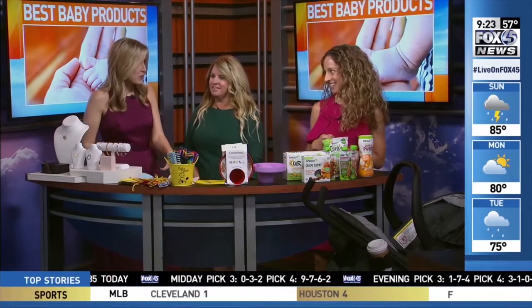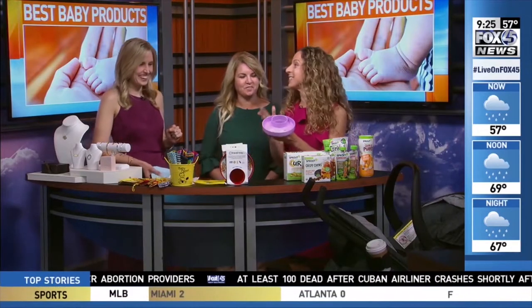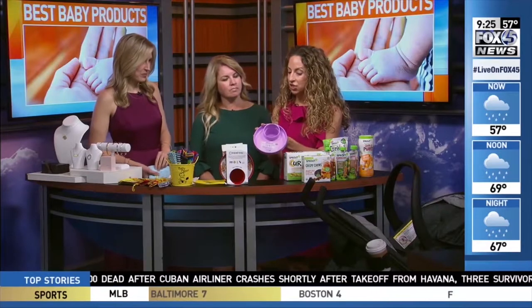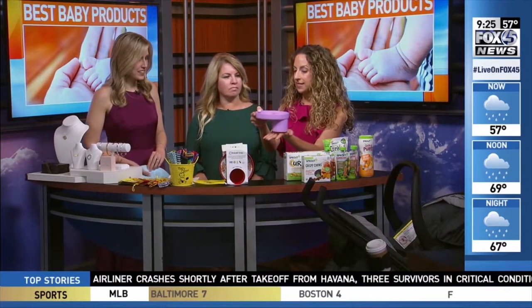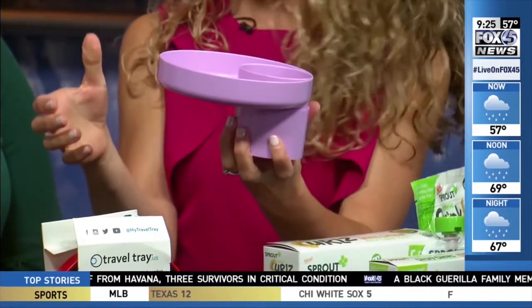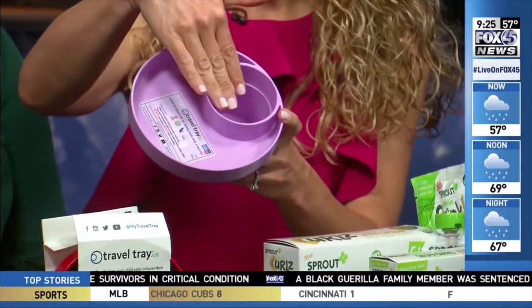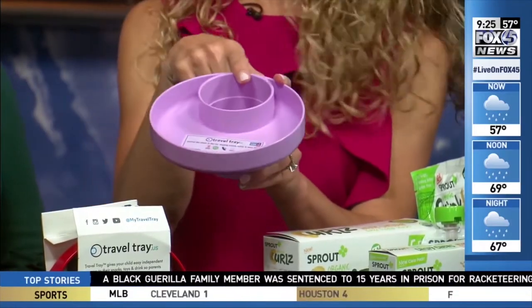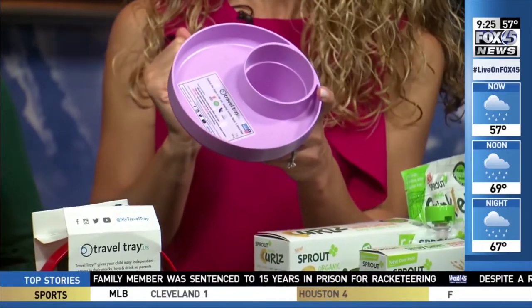Thanks for having us. This is packed. So we want to start — this right here looks like you're helping not create a big mess. Yes, you got it. This is one of our favorite products right now, not just for baby, but for mom and dad too. This is the travel tray. It's going to go right into the cup holder of the car seat, stroller, or even your cup holder in your car. You can put the child's drink or sippy cup here and then their little snack right on the tray. I use it for my coffee and my apple or croissant in the morning as well.